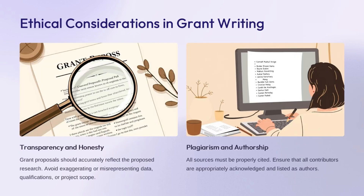The key ethical principles in grant writing are transparency and honesty, as well as proper attribution of sources and authorship. Proposals should accurately reflect the proposed research—avoid exaggerating or misrepresenting data, qualifications, or project scope, as this maintains trust with the funder. All sources used must be properly cited, preventing plagiarism and ensuring contributors are appropriately acknowledged. Adhering to these ethical standards is critical for the integrity of the research process and maintaining the trust of funding bodies.